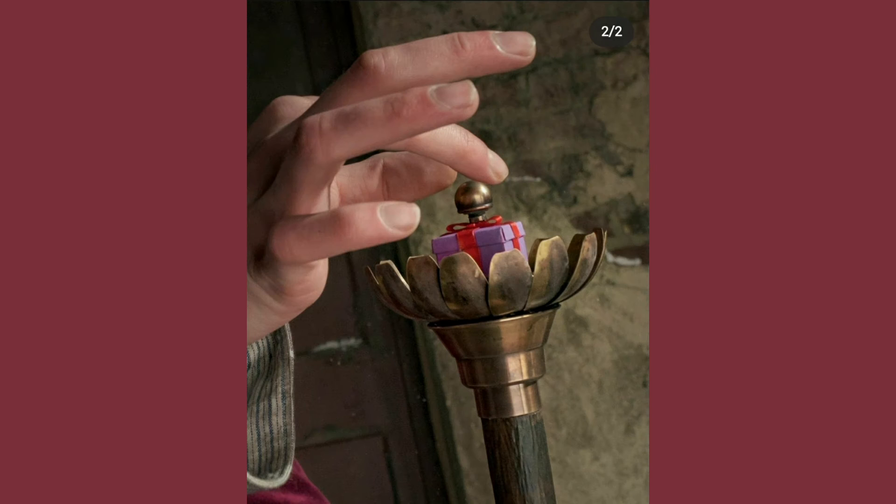He also has this fancy cane here, which has a little present on top and it looks like a little bell. I'm not sure how this cane would actually work — like if he pushes it and something happens — but it does look like a flower holding a present, and that does look quite nice. I do like how it looks, it is pretty cool.